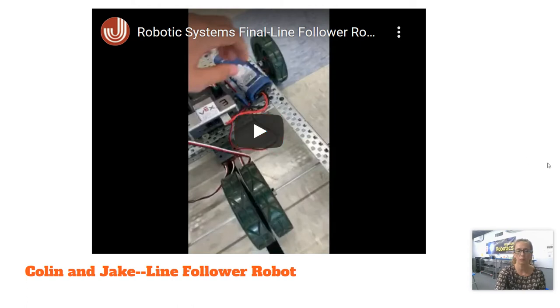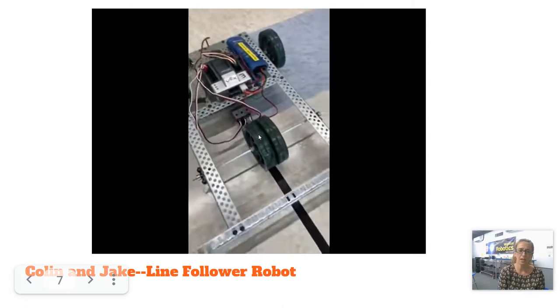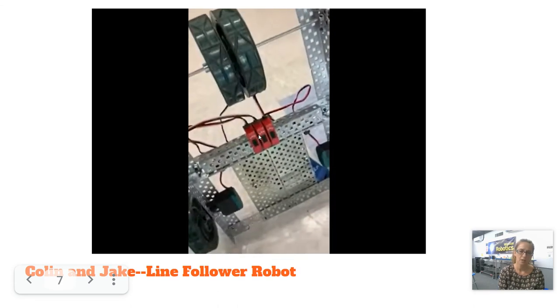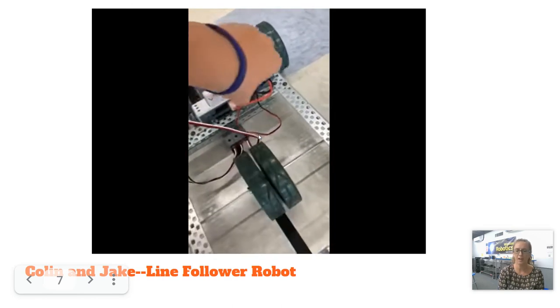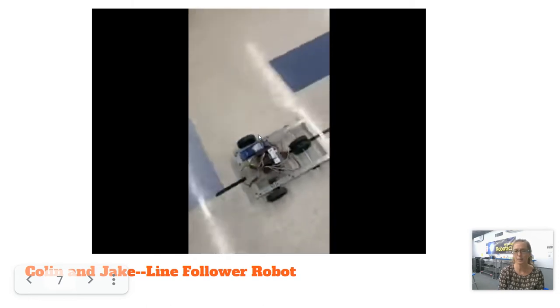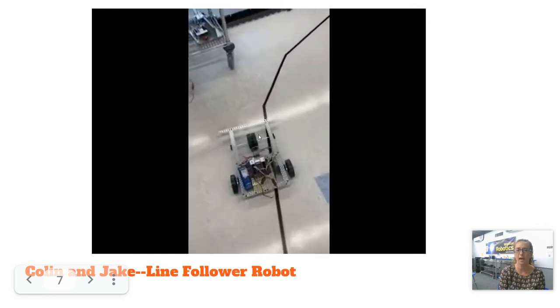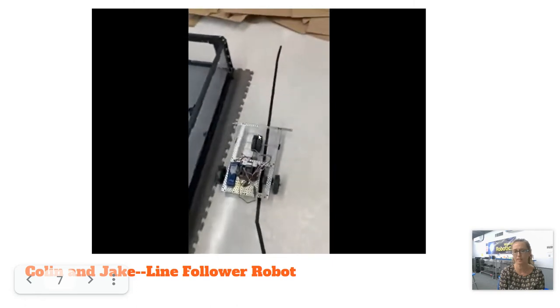This is a line follower robot that a couple of students made last year. In the video, you can see they'll flip it over — on top you can see the microcontroller and the battery system, and on the bottom there are three light sensors set up in a line follower configuration. It's designed to see a line on the floor and have the robot make decisions about which way to turn to continue following the line based on light sensor feedback.